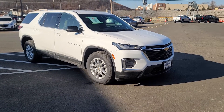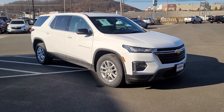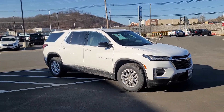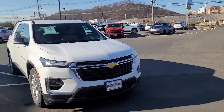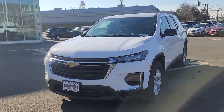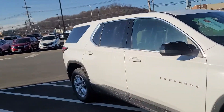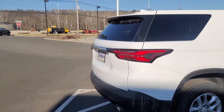Hi, Saeed Nakvi here at Bridgewater Chevrolet, just want to help you get a closer look at one of the 2022 brand new Traverses we have in stock. Take a look at the all-new front end with the improved headlights — daytime running lights are above, brand new grille, just a whole different look which people are loving. That's why we can't keep them too long on the lot.